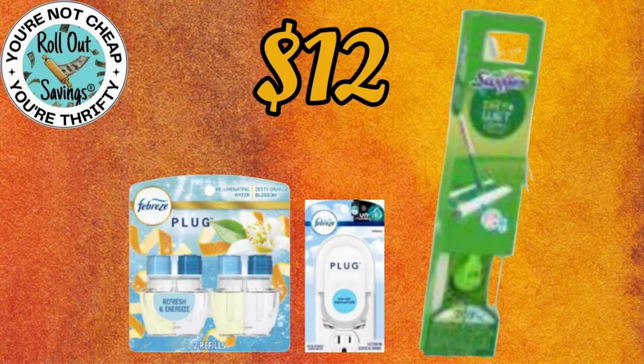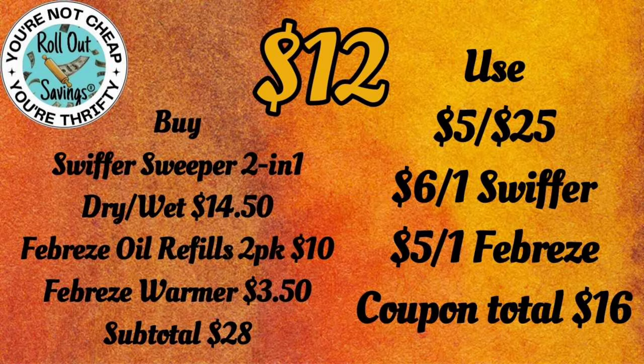This next deal for $12.00 — you're going to get your 2-pack of the Febreze Oil Refills, the Febreze Plug-In Warmer, and your Swiffer Sweeper for $12.00.